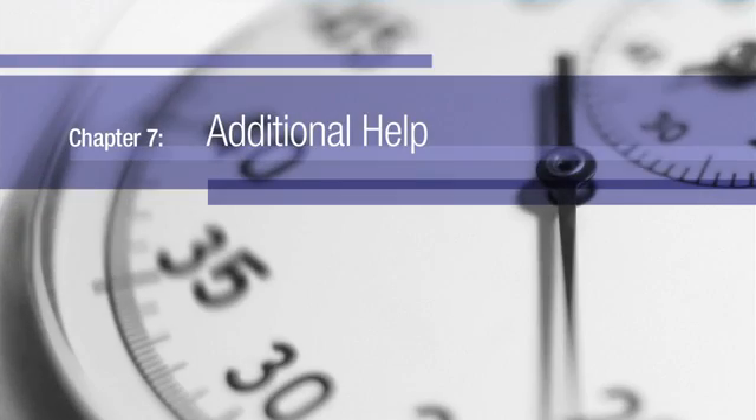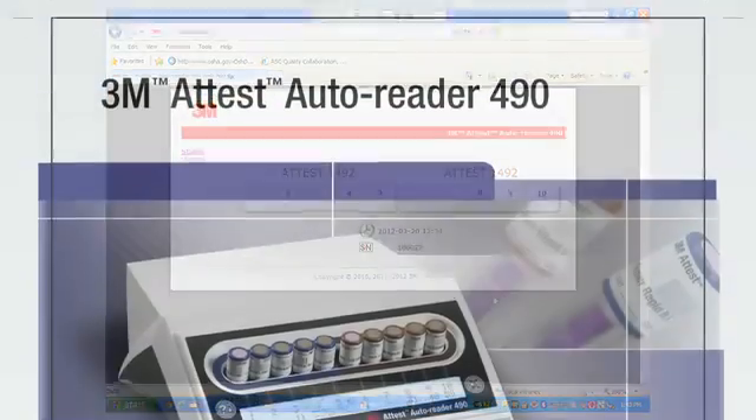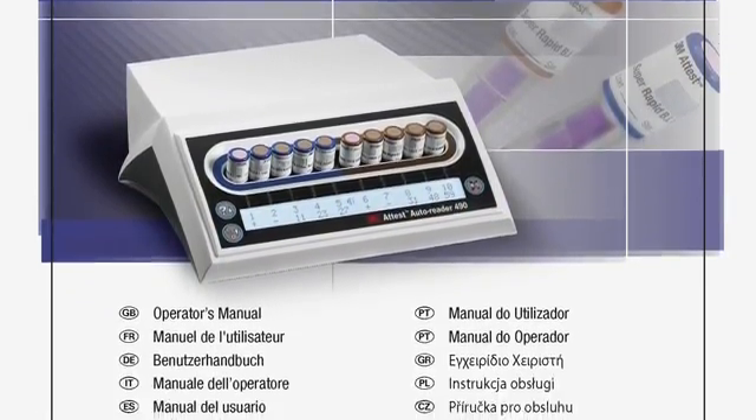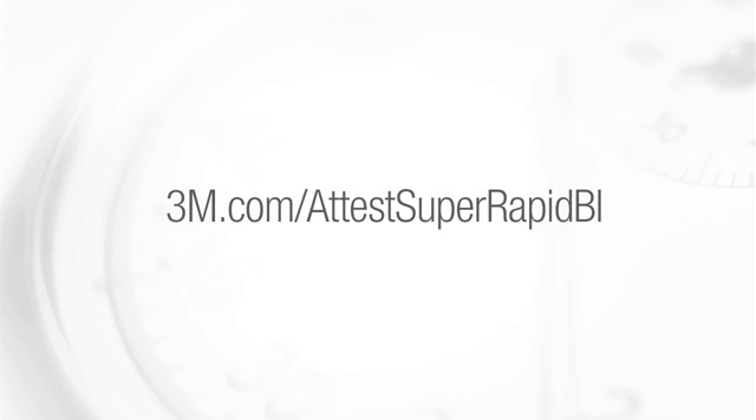Need help using the ATest Autoreader 490 and ATest web app? Refer to the ATest Autoreader 490 Operators Manual for detailed instructions and troubleshooting tips. To learn more about using ATest SuperRapid BIs and Challenge Packs, refer to the instructions for use included in the packaging, or visit us online at 3m.com/ATestSuperRapidBI.